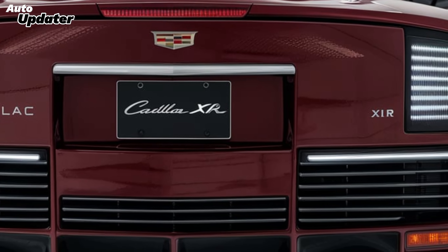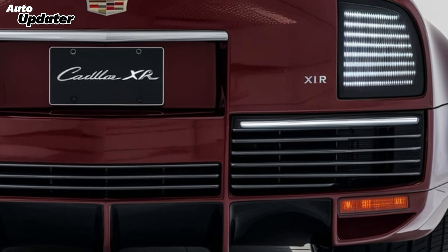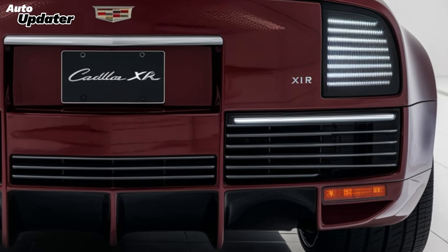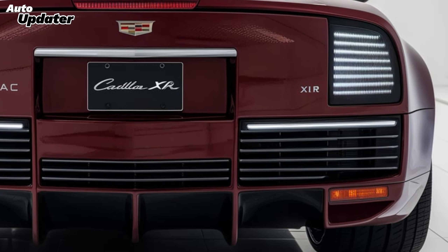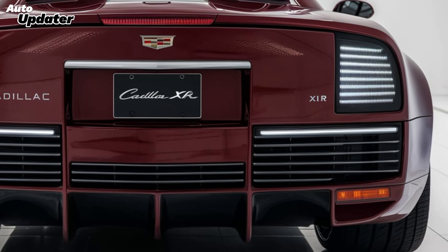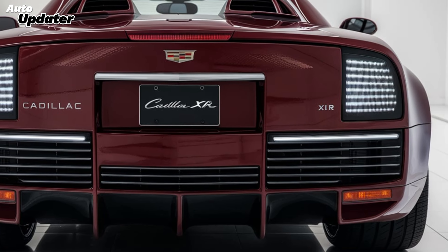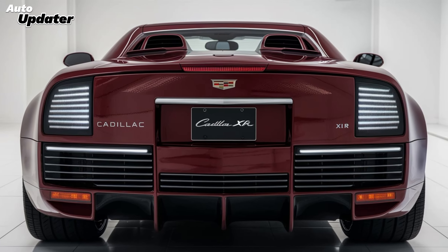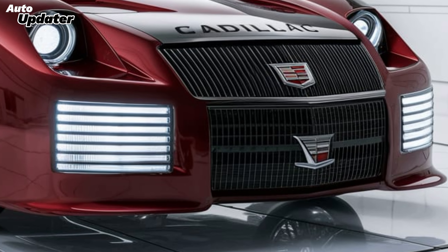Cadillac's engineers have fine-tuned the XLR's handling dynamics with multiple drive modes to suit your style: Tour mode for a comfortable ride, Sport mode for sharper response, and Track mode when you want to push the limits. The Brembo brakes provide excellent stopping power, while an electronic limited-slip differential ensures maximum traction even in challenging conditions.